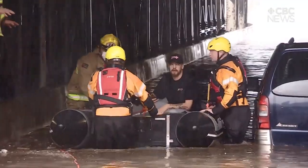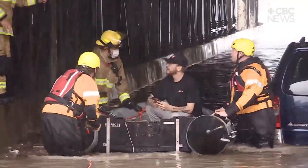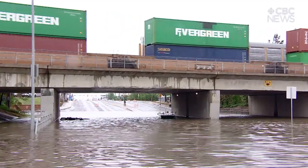Officials have previously said they were looking at ways to mitigate flooding of the city's underpasses. That includes at Albert Street and Saskatchewan Drive, which is recorded to have flooded as early as 1912.